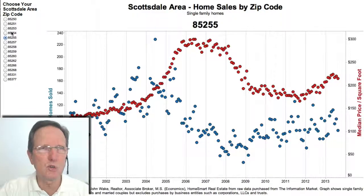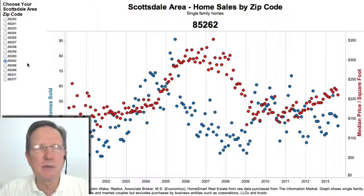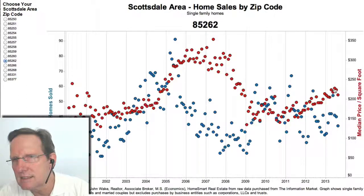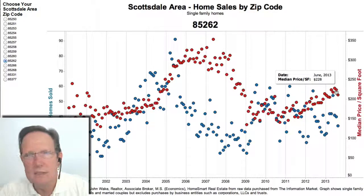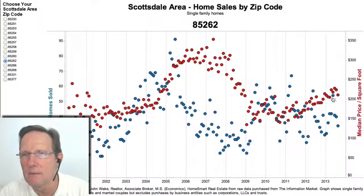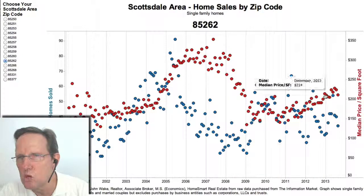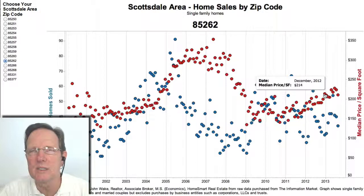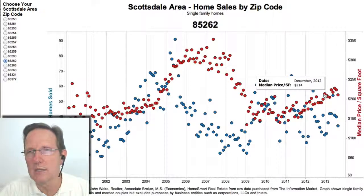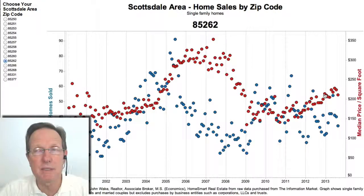Let's start in the northern part of Scottsdale, 85262. That includes Desert Mountain, Mirabelle, Legend Trail, True North, and Estancia. You can see that it's been weak the last couple of months. There's a pretty strong upward trend, obviously. We don't have enough data to know what's going to happen because it would tend to weaken in the fall. By last fall, you saw some really strong numbers — that strong December number, which was typical throughout Scottsdale and Phoenix, was a sign we were going to have a really strong spring. And we did. It was unexpected that it would increase in the fall; typically it would be flat or weak.